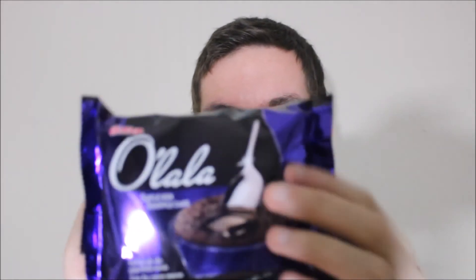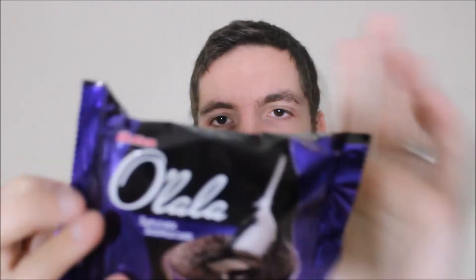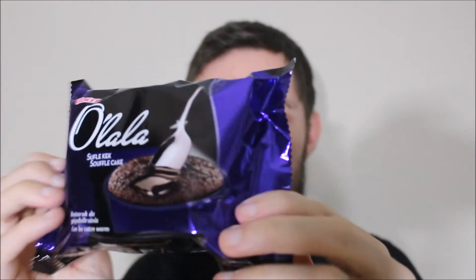Hey, what's going on guys? My name's Nathan and welcome back to Snack Saloon. Today I have something else from Turkey and something else from the Ulka brand. This is Olala Souffle Cake and you can see it's quite a decent size. I've never had this before but obviously it's a chocolate souffle so I've got my spoon out ready for this. So let's get this open.